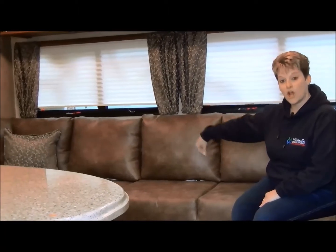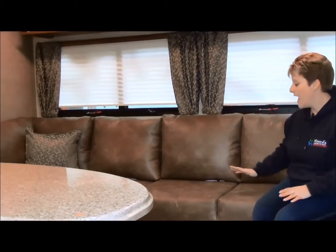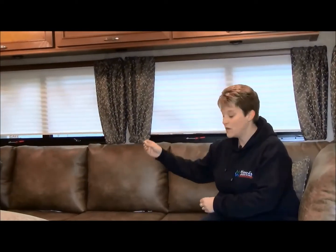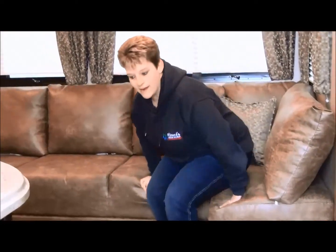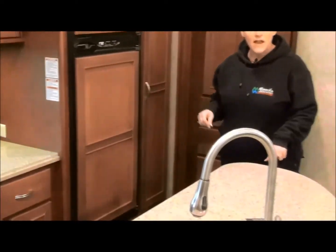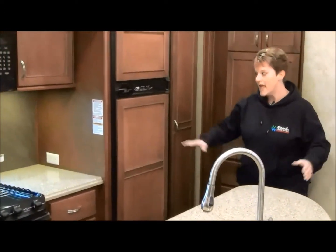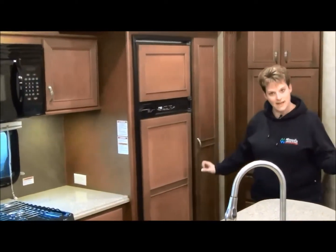Here I am sitting in the living area of the 2015 Mesa Ridge 367. This particular unit has the large king sofa, which is just great. A lot of families love this because you can pop the tables out — we don't have the tables in right now, but when you need them you can just pop them right in. This is a four-slide coach: a slide in the master bedroom, a slide in the living area, a kitchen slide, and then a slide in the bunk room.